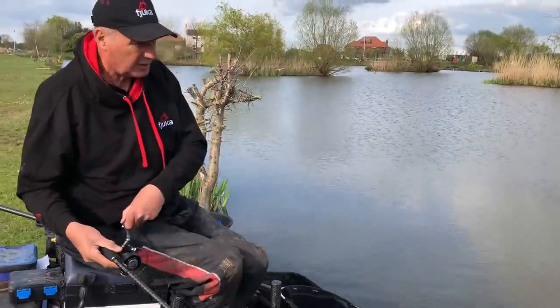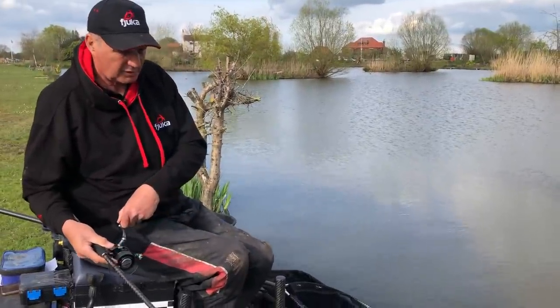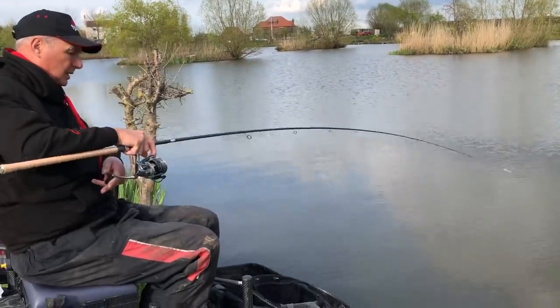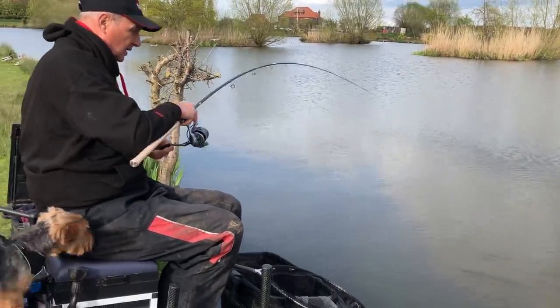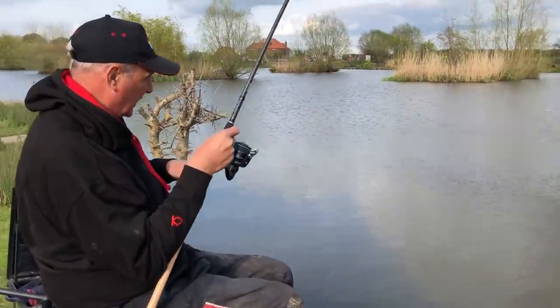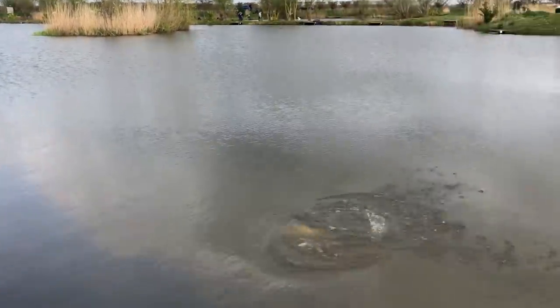Lovely fish this. Now, I'm using - we're using a new rod, testing it out. And it's actually lovely. And one of my reels. Look at that carp, look at that carp, look.